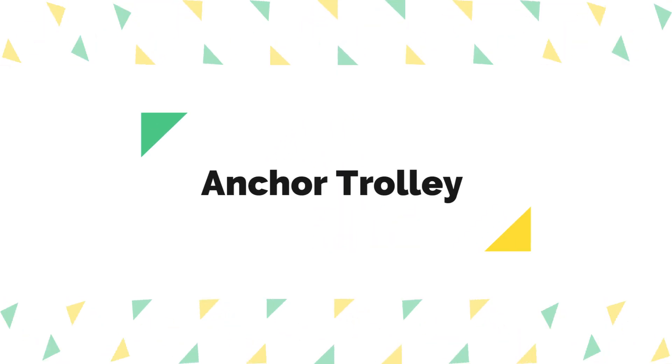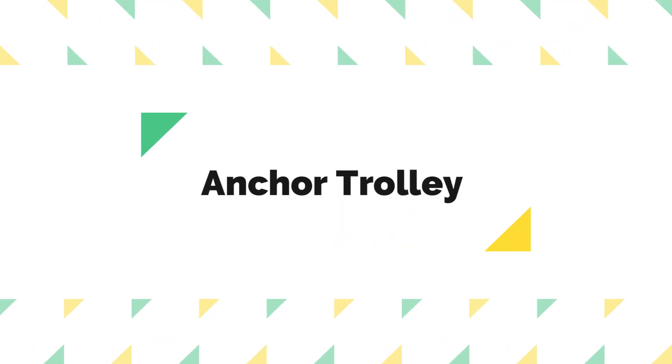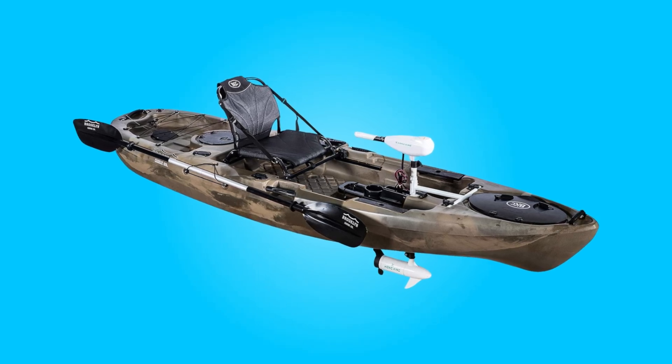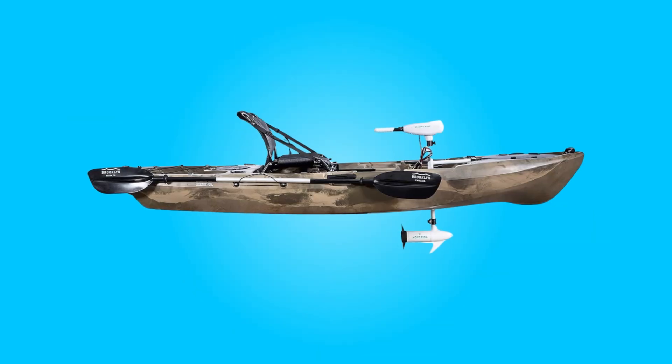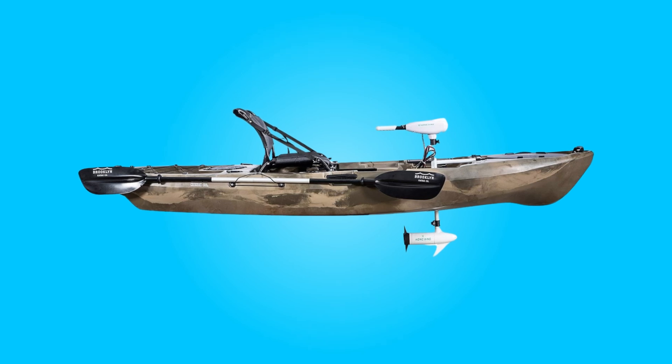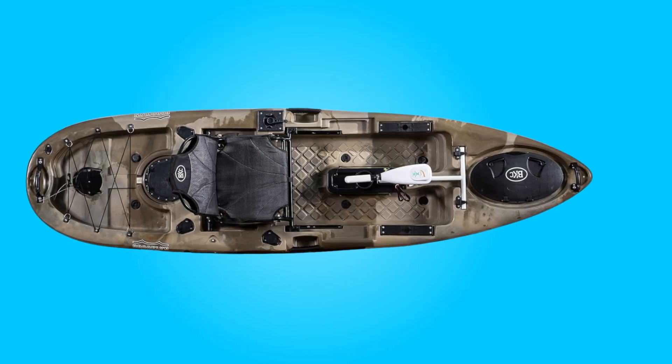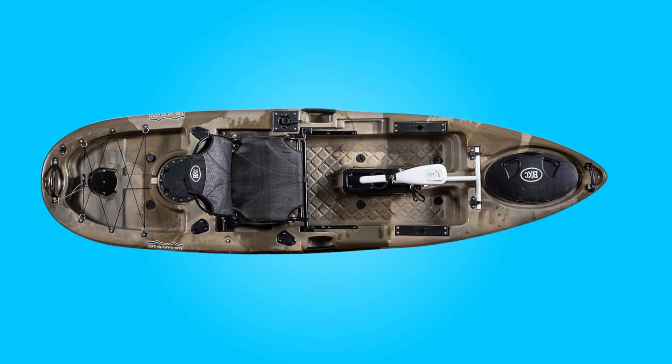Number four: anchor trolley. The inclusion of an anchor trolley enhances the kayak's functionality, enabling users to set their desired location easily. This feature is particularly beneficial for anglers or anyone wishing to stay in a specific spot for an extended period.